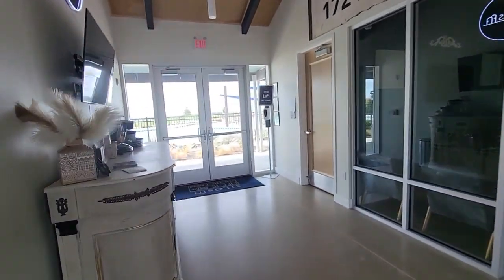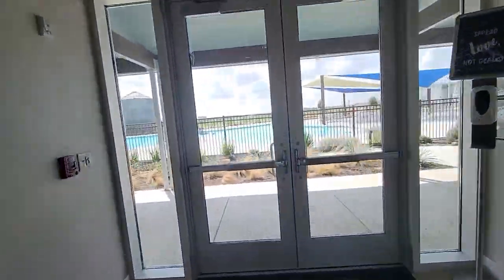Yeah, this would be a cool place to live. This is better than my neighborhood's amenities.